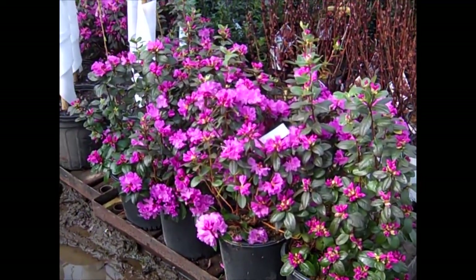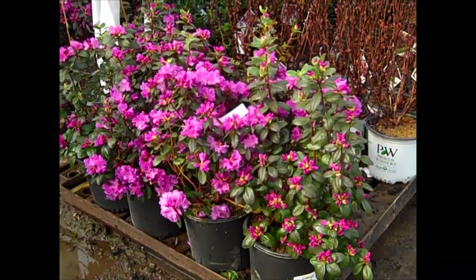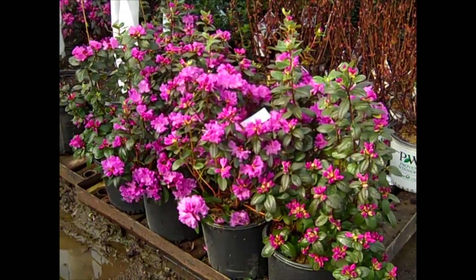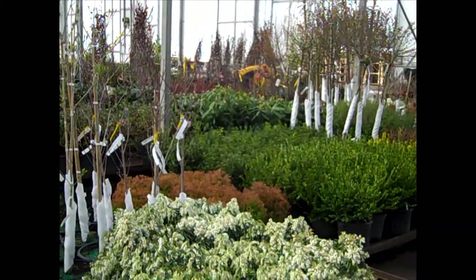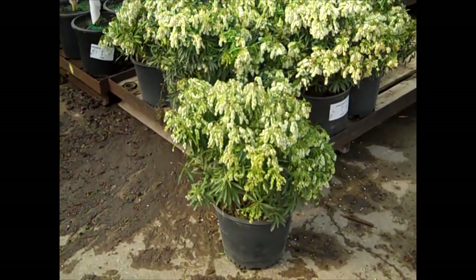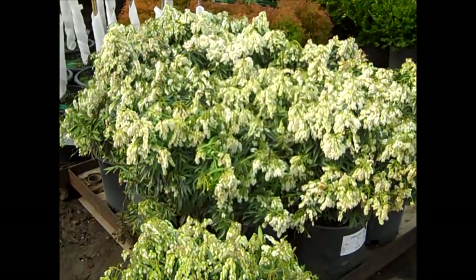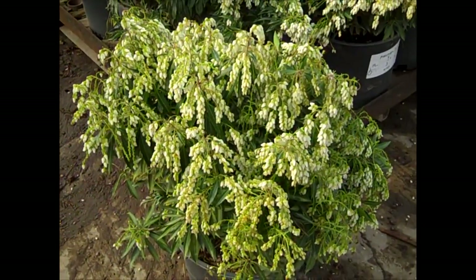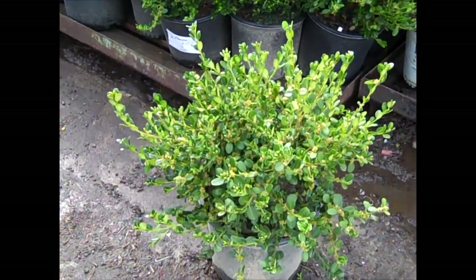Here we're looking at PJMs — this is one of the earlier ones to open, though they're still tight, just starting to open up. If you get these on the lot, you'll have the color right there. Look at these gorgeous Sky Pencil Holly. More great color on the dock — this is Pieris Red Melon, a three-gallon, and they're just loaded with flowers. Still coming on strong — color and tight bud. Beautiful spring plant, Pieris Red Melon, three-gallon. Here's a peek at some boxwood — look at these beautiful three-gallon Winter Gems.